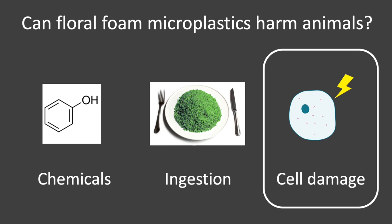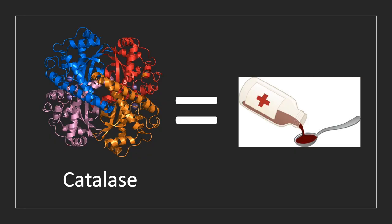The third and final pathway I investigated involved cell damage. Could floral foam microplastics damage the cells of the animals eating those plastics? To find out, I dove deep inside the cell to measure the antioxidant enzyme catalase. Catalase facilitates reactions that protect cells from damage — in this way it acts like medicine for a cell. Animals have a limited supply of catalase, and the more cell damage they experience, the smaller their catalase supply will be. This means I can use catalase to measure how much cell damage floral foam is causing. I also wanted to know if the damage was caused by the phenol leaking out, or by the physical presence of microplastics in the intestines, or both, so I used four different groups in my experiment.